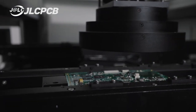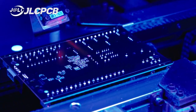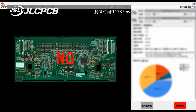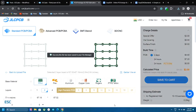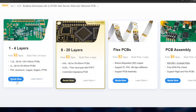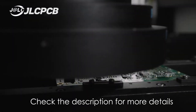If you're searching for a reliable PCB manufacturer, then JLCPCB is the perfect choice. Known for delivering top-quality PCBs at an affordable price, JLCPCB ensures your designs are brought to life with precision and care. Their easy ordering process and customization options give you complete control over your project, while their fast turnaround ensures you get your PCBs when you need them. Right now, you can get five PCBs of up to four layers for just $2, with production completed in just 24 hours. Check out the description for more details and get started today!